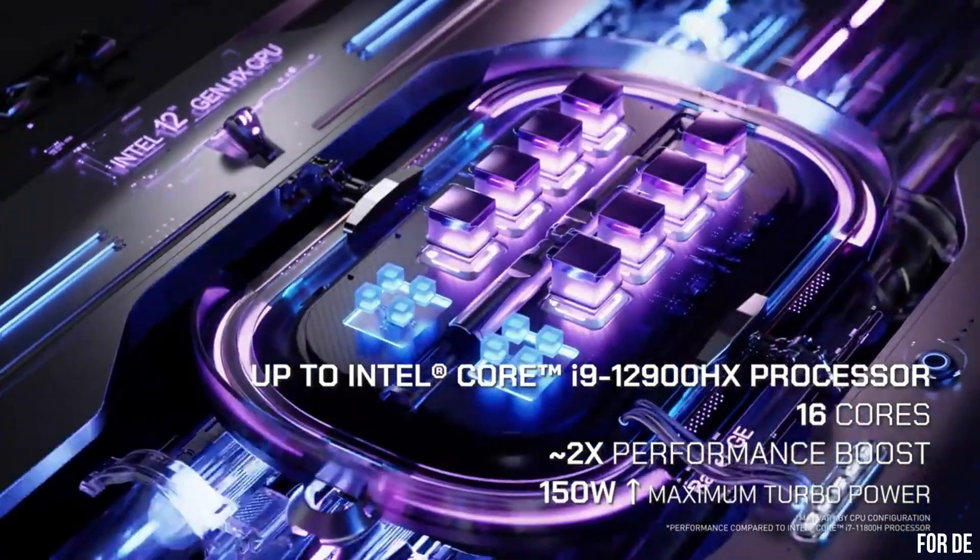Number 8: ASUS ROG Zephyrus M16 — a gaming laptop that sets new standards in performance and design. With its sleek and slim profile, the M16 is a true powerhouse packed with cutting-edge technology. Equipped with an Intel Core i9 processor and an NVIDIA GeForce RTX 3080 graphics card, it delivers mind-blowing speed and exceptional visual fidelity. The 16-inch WQXGA display offers a stunning 165Hz refresh rate and 100% DCI-P3 color gamut, ensuring immersive gaming and vibrant visuals. The laptop's intelligent cooling system keeps temperatures in check, allowing you to push your gaming limits without compromising performance. With a spacious keyboard, precision touchpad, and immersive audio, the ASUS ROG Zephyrus M16 is a gamer's dream come true.